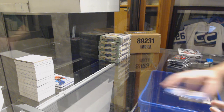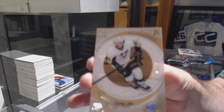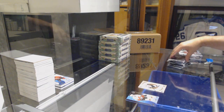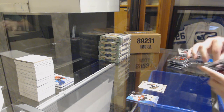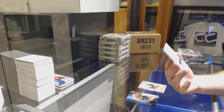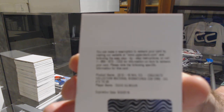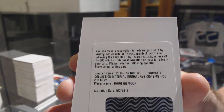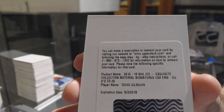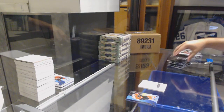We've got a Retro Rookie, $7.99 for the Penguins — Daniel Sprong. We've got an Exquisite Collection Material Signatures — if someone can verify the team that would be much appreciated. Number to 25 — Doug Gilmour. I presume the Maple Leafs but I want to double check.